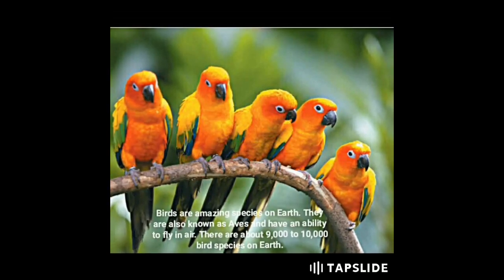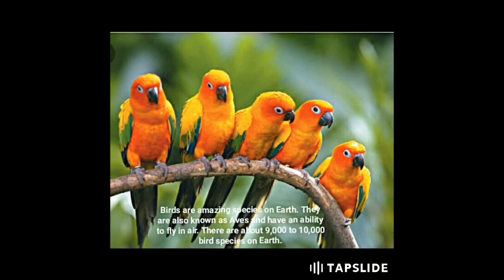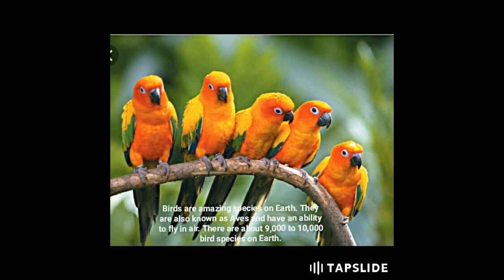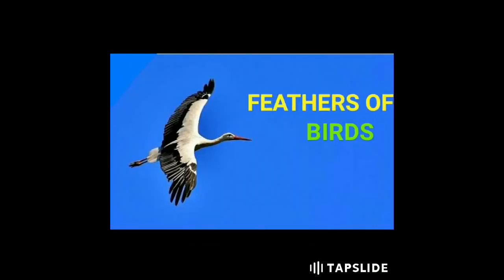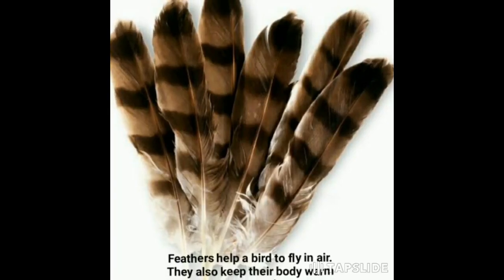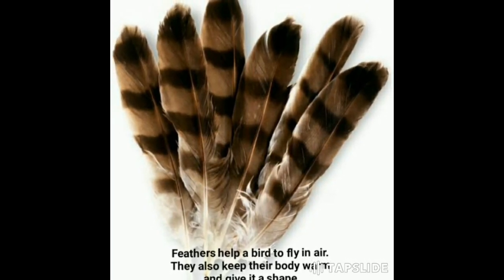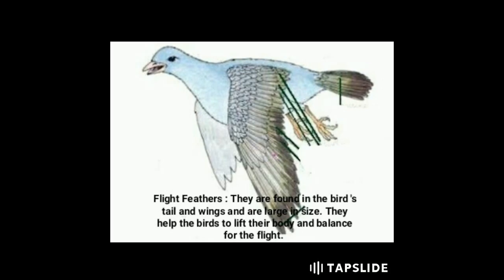Birds are amazing species on earth. They are also known as aves and have an ability to fly in air. There are about nine thousand to ten thousand bird species on earth. Feathers help a bird to fly in air, keep their body warm, and give it a shape.